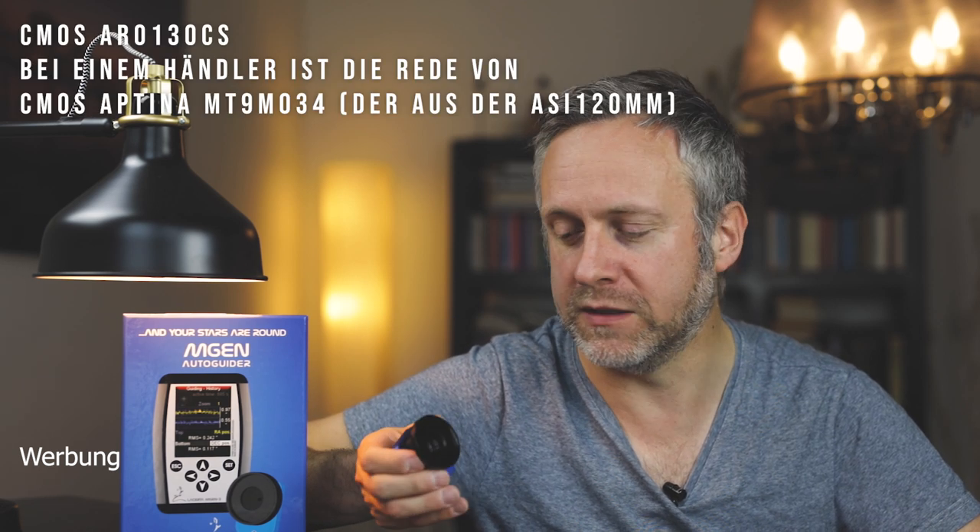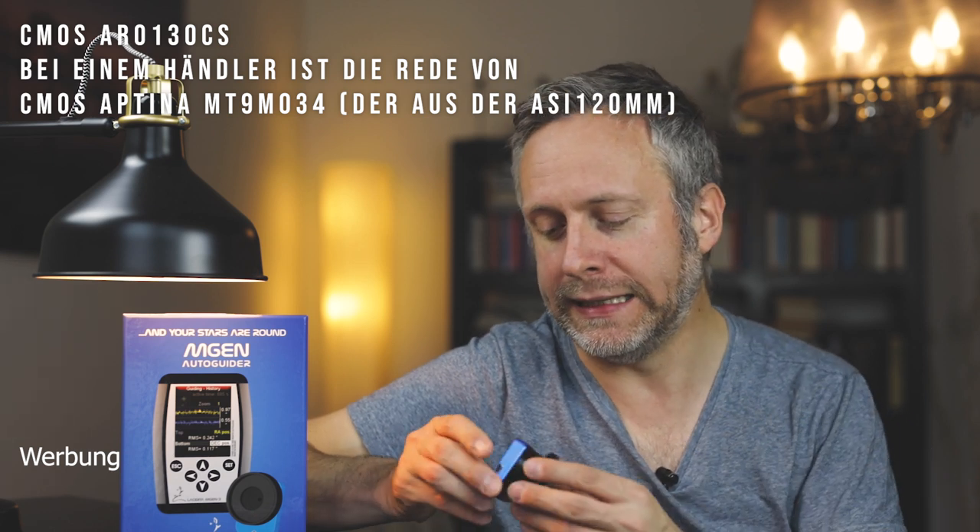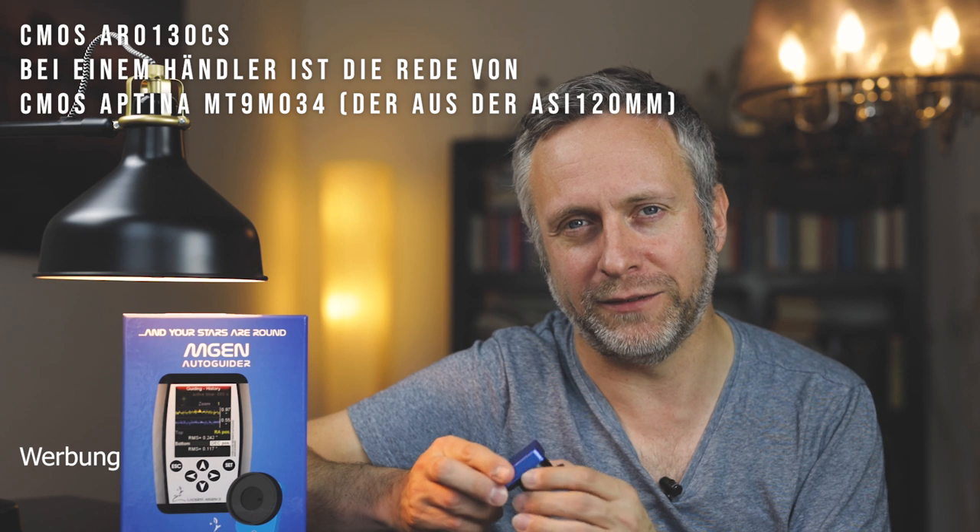Let me go into more detail. The new camera is really small and nicely designed. The chip inside is very sensitive — a monochrome CMOS sensor. The camera is said to be passively cooled via the housing to reduce dark current noise, though I can't really assess how effective that is.